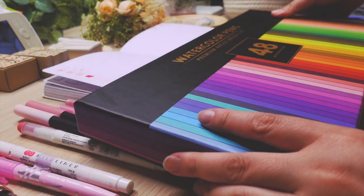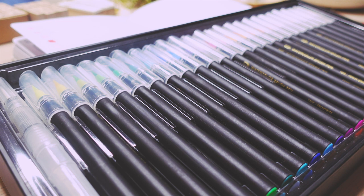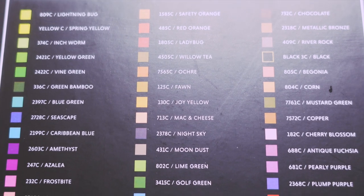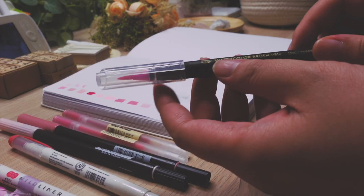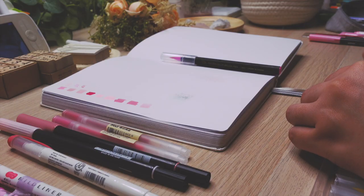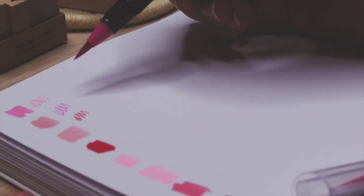I mentioned in my last plan with me that I'm not really happy with the way watercolor works on the Archer and Olive paper, so I actually purchased a bunch of watercolor brush pens — a pack of 48 that I found on Amazon, which is actually super affordable. The packaging makes it look really expensive, but it wasn't. I will link it in the video description below. Just a disclaimer though — I didn't really like it, so I didn't end up using it. But I wanted to show off the pens because I want to try using them in general. I'm testing out the pens right now.